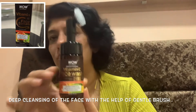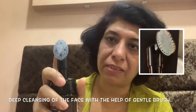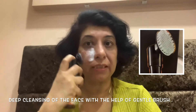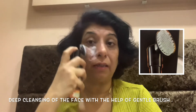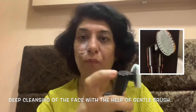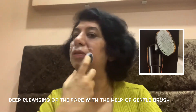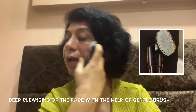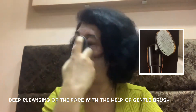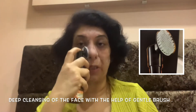Look at this beautiful brush — the bottle is so stylish! When you press here, foam comes out and you can clean your face thoroughly. You can control how much foam you want by pressing as needed. I'm just cleaning my face — this gives your face a complete deep cleansing. The brush is very gentle on your face.